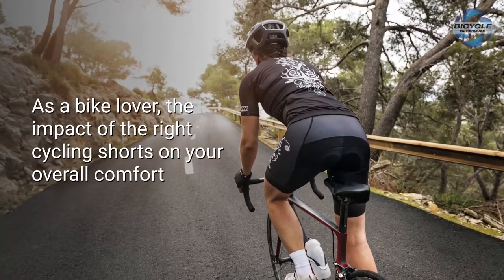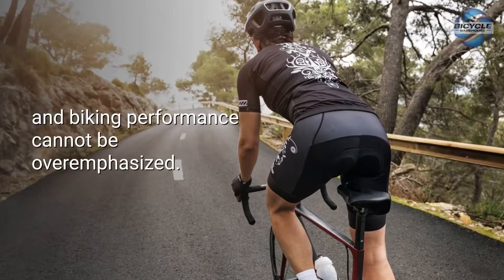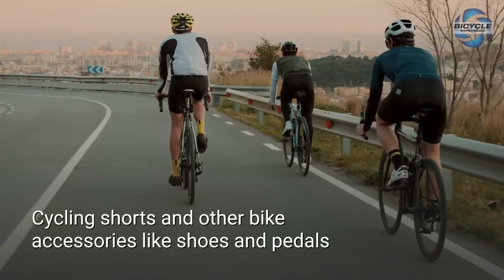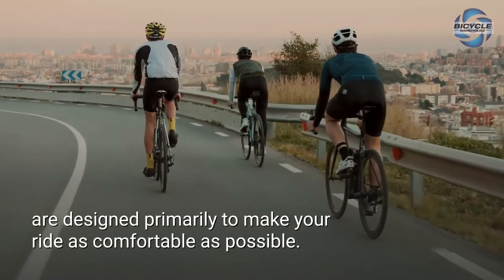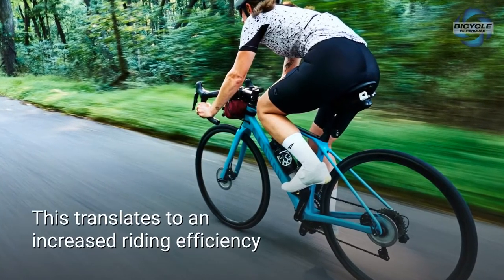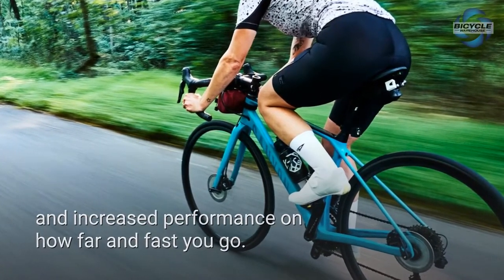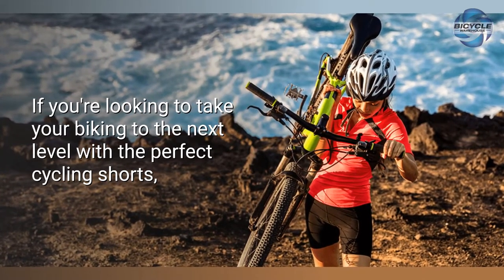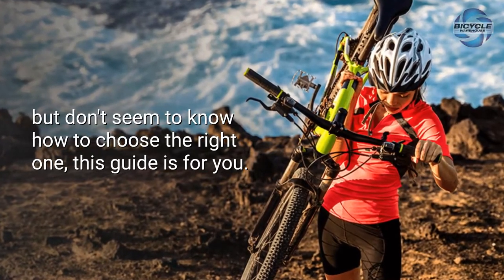As a bike lover, the impact of the right cycling shorts on your overall comfort and biking performance cannot be overemphasized. Cycling shorts and other bike accessories like shoes and pedals are designed primarily to make your ride as comfortable as possible. This translates to increased riding efficiency and performance on how far and fast you go. If you're looking to take your biking to the next level with the perfect cycling shorts but don't know how to choose the right one, this guide is for you.